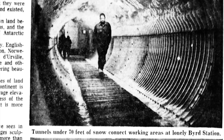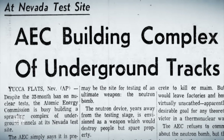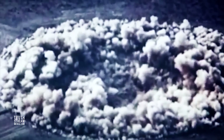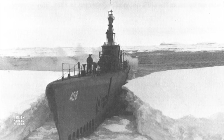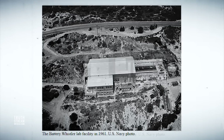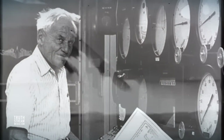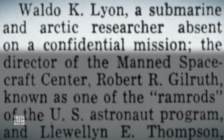Greenland may be a blueprint for what was attempted in Antarctica. It should also be noted that the 1961 Atomic Energy Commission had completed an extensive labyrinth of underground tunnels in the Nevada desert for the purposes of underground nuclear testing. The agency told the AP at the time: 'The tunnels are being constructed for any use deemed necessary if and when the administration decides to resume nuclear testing.' During Operation High Jump, an Arctic submarine laboratory was dispatched to Antarctica from a California naval base where it tested under-ice operations with great success. This was a pivotal moment for underwater and polar warfare. Prior to launch, Admiral Byrd contacted Dr. Waldo Lyon, the top naval warfare submarine specialist at their San Diego base, to ask him if there was any research he wanted to do in conjunction with the expedition.